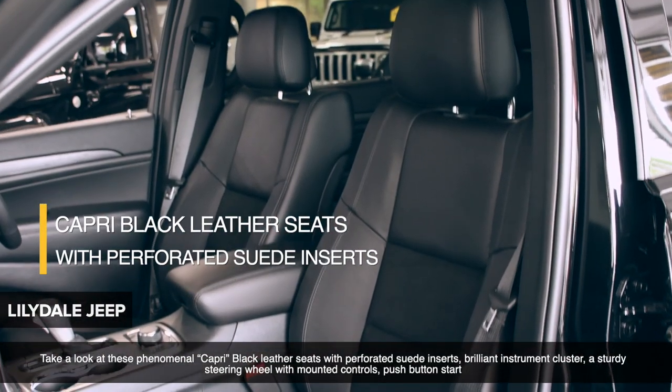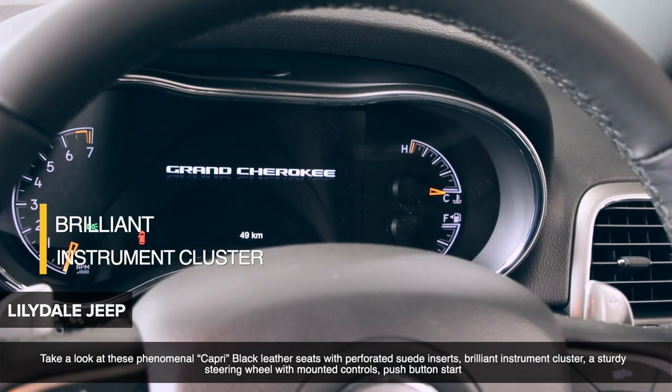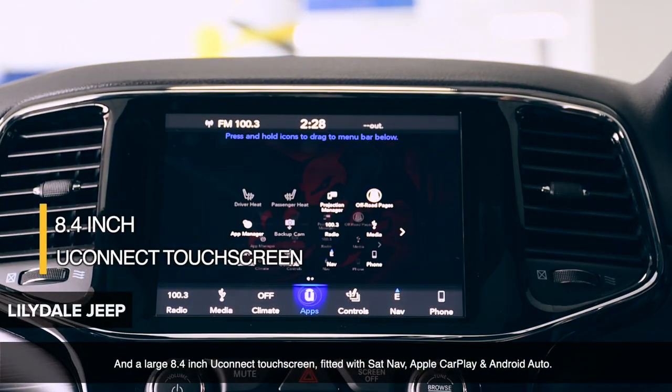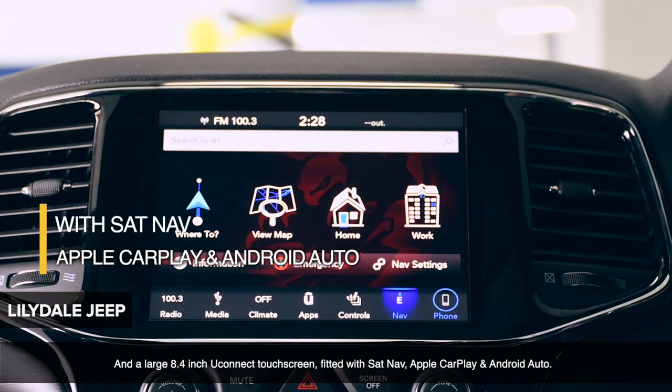Take a look at these phenomenal Capri black leather seats with perforated suede inserts, brilliant instrument cluster, a sturdy steering wheel with mounted controls, push-button start and a large 8.4-inch Uconnect touchscreen fitted with sat nav, Apple CarPlay and Android Auto.